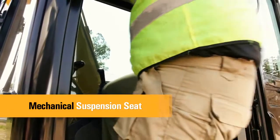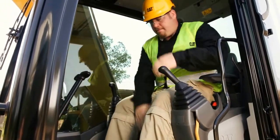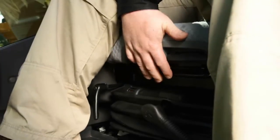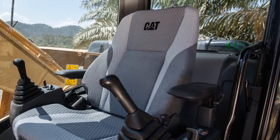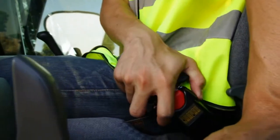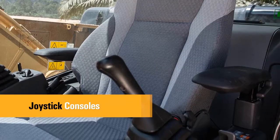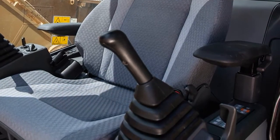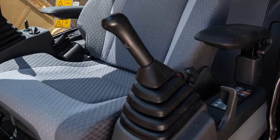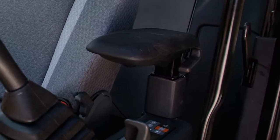The standard suspension seat provides a variety of adjustments to suit the operator's size and weight, including fore-aft, height and weight. Wide adjustable armrests and a retractable seat belt are also included. The console features a simple functional design to reduce operator fatigue, ease of switch operation and excellent visibility. Both consoles have attached armrests with height adjustments.